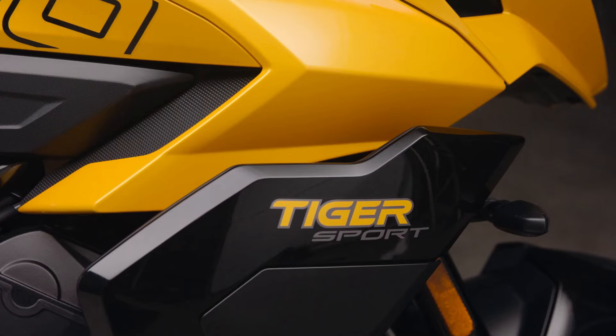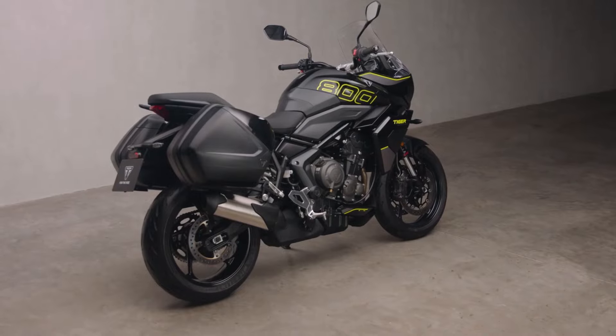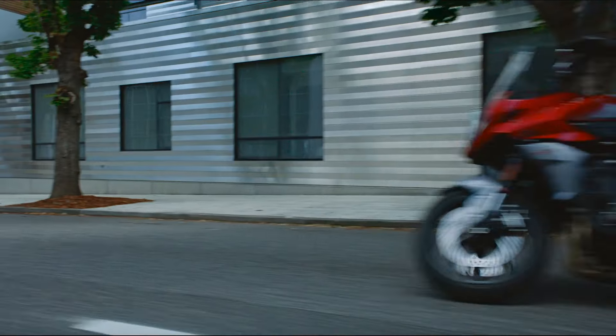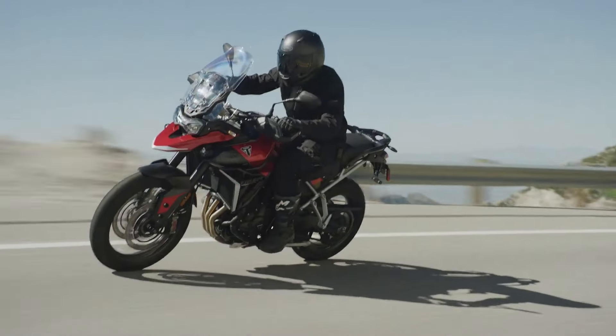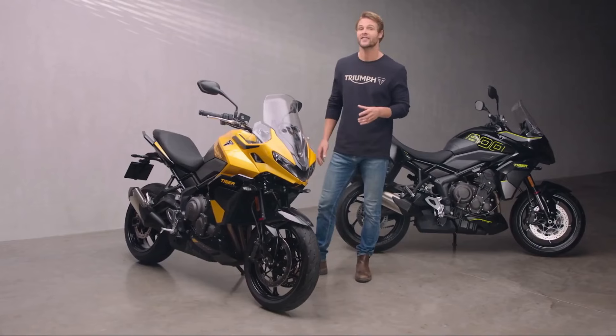Triumph has just unveiled the all-new Tiger Sport 800, set to hit showrooms in March 2025. A brand new model that bridges the gap between the Tiger Sport 660 and the Tiger 900 range, this is the next evolution in Triumph's middleweight lineup.